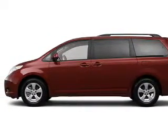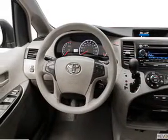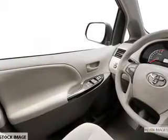The powertrain includes front-wheel drive with a solid six-cylinder engine connected to a smooth-shifting, six-speed automatic transmission. The anti-lock braking system will help deliver you safely to your destination.